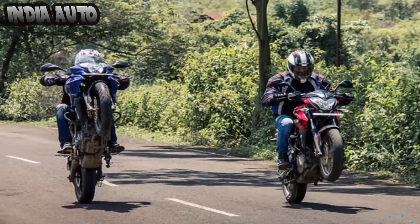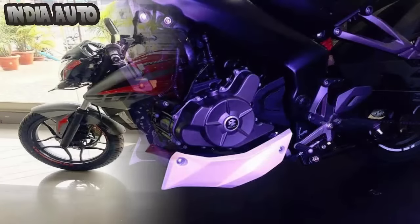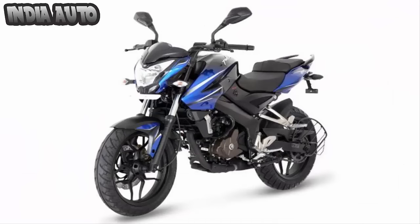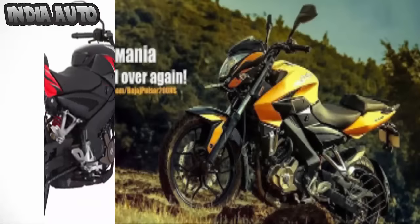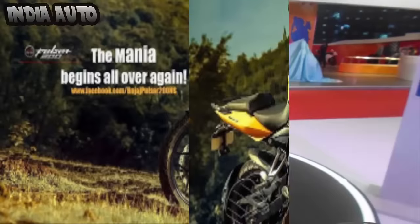It is available in three color options: graphite black, mirage white, and wild red. As a reminder, the company had discontinued the bike in 2015 in order to introduce new products like Pulsar RS200 and AS200. It was speculated that the bike would be equipped with a fuel injection system; however, the company sticks with the existing engine. The FI unit is only restricted to the export model.